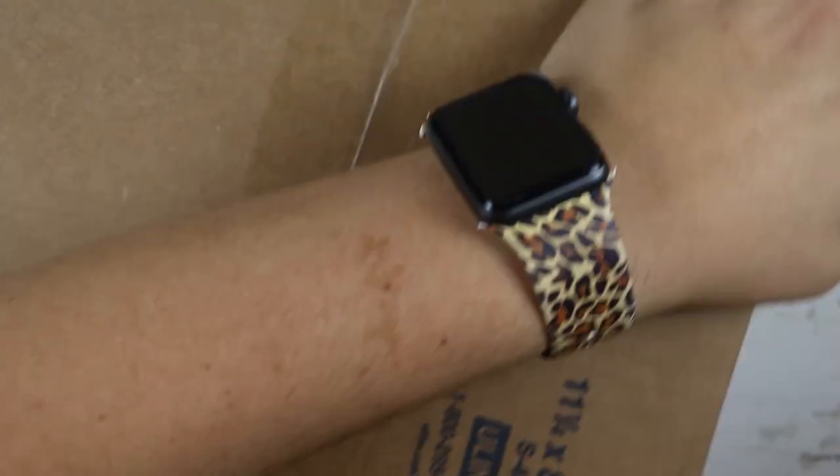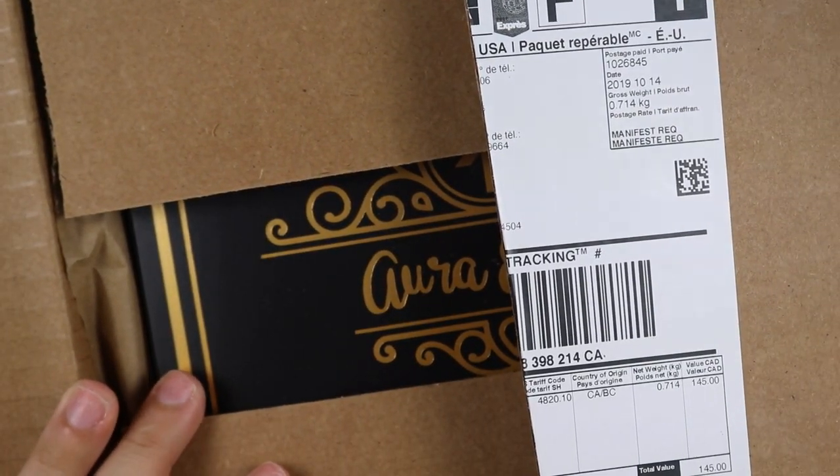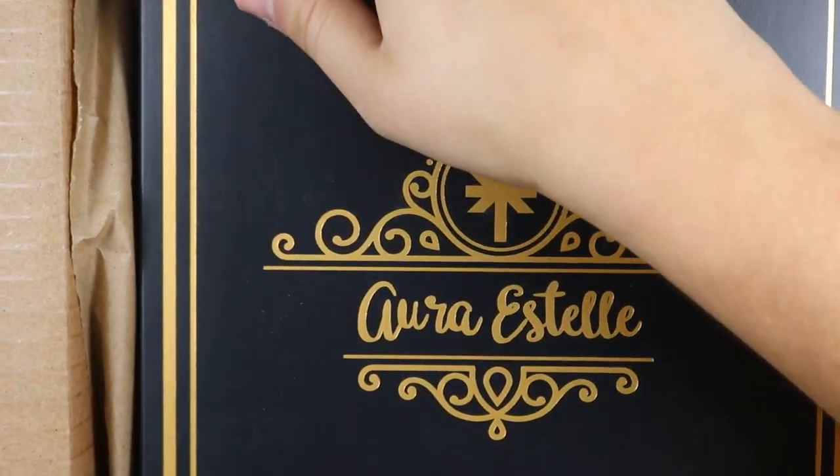The last item I have is an order from Aurora Estelle. I didn't think this was going to get here until Wednesday so I was super excited when I got home and it was here. You open up your box — oh my goodness — and you get this gorgeous box inside it. In case you didn't figure it out, I ordered a planner from her.